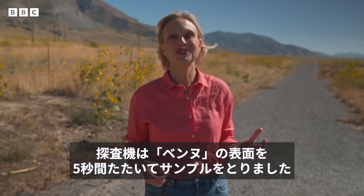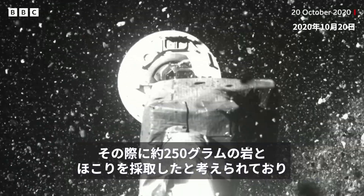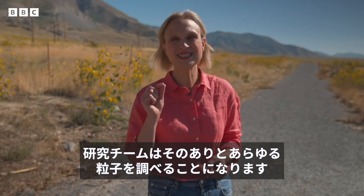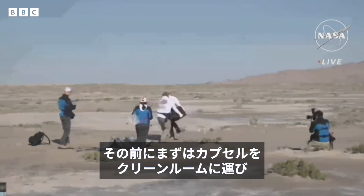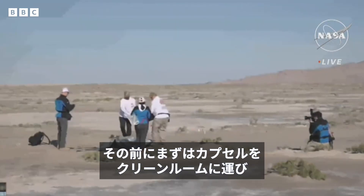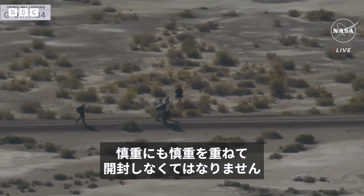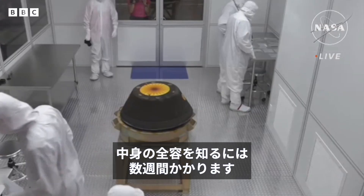Now, when the spacecraft took the sample in a five-second-long smash and grab, scientists think it picked up about 250 grams of rock and dust, and every single grain of this will be studied by scientists. First though, they have to get the capsule to a clean room and then they'll begin the painstaking process of opening it. It's going to take a few weeks to finally reveal what's inside, but scientists say the wait will be worth it.